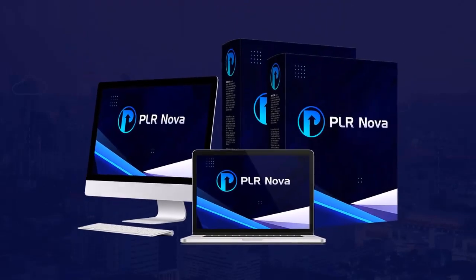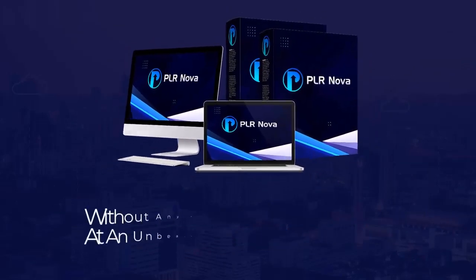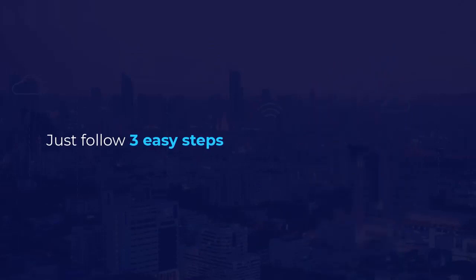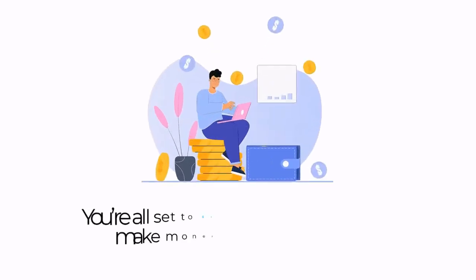Presenting PLR Nova — a brand-new one-click PLR site creator that comes with 20,000-plus ready-to-sell PLR products, without any coding or designing skills, at an unbeatable low one-time price. Just follow three easy steps: number one, log in; number two, publish site; number three, sell and profit. And that's it — you're all set.